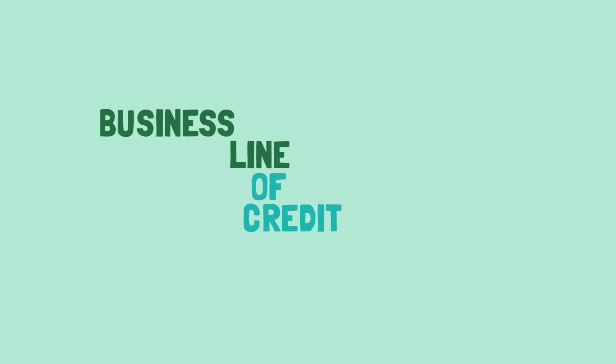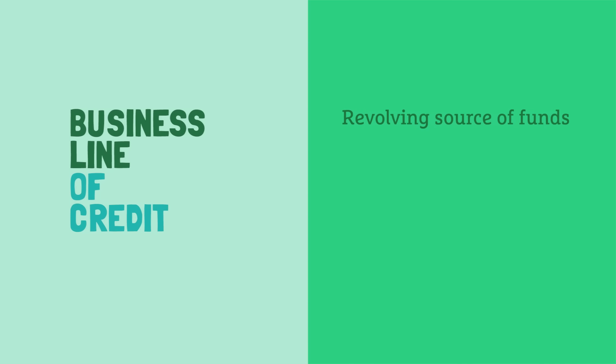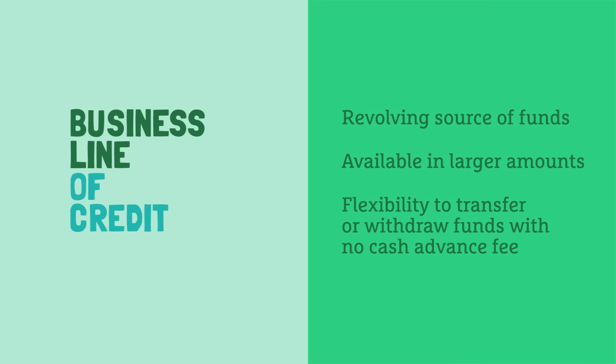So what about a business line of credit? A line of credit provides short-term cash as a revolving source of funds, similar to our credit card. But lines of credit are available in larger amounts, and there's also added flexibility in how you can use it. You can transfer funds between your accounts, or withdraw funds without it being considered a cash advance.